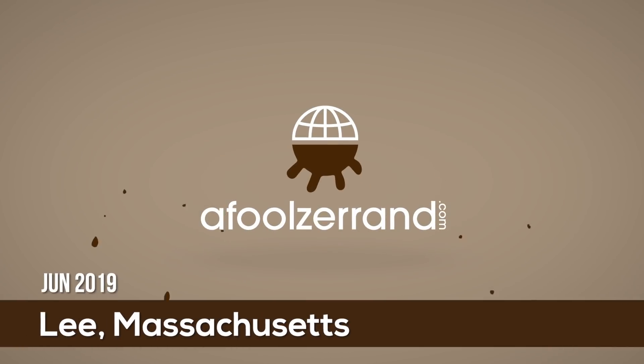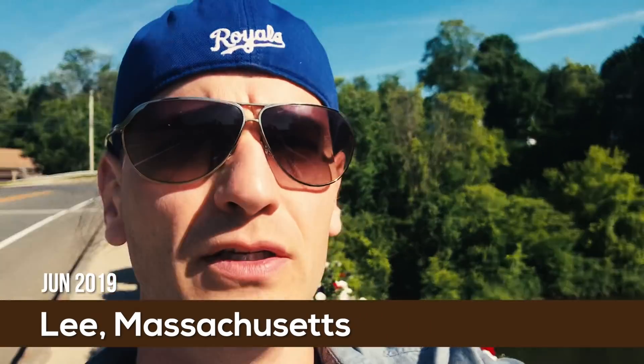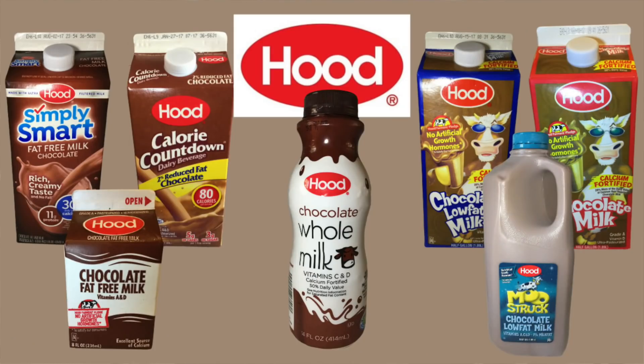I've been looking forward to coming to Massachusetts for a long time. Obviously Hood is a big regional player here — I believe Hood is based in Lynnfield, Mass. Hood's good stuff; I've definitely enjoyed some Hood chocolate milk before. But I'm more interested on this trip to highlight the local dairies. I'm pretty sure I haven't found all of them because not everyone's got a web presence, but I'm going to do my best to find what I consider to be the best chocolate milk in Massachusetts.